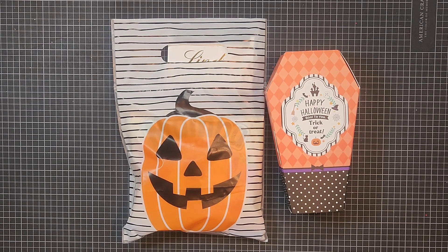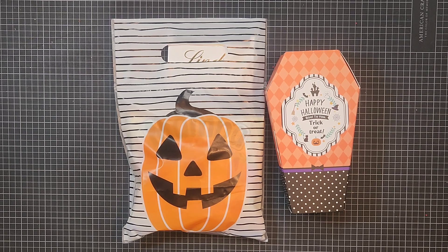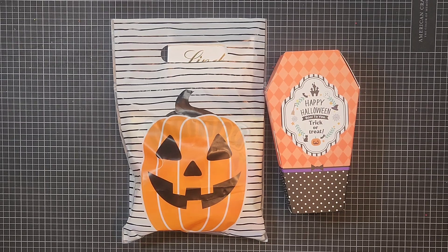Hello my crafty friends, it's Arva. Welcome back to my channel. I'm here to show what I created for the Spooky Pack Swap that was hosted by Britney, who is BB's Craft, in her Patreon group which is BB's Crafty Peeps. I'll leave a link down below so you can come and join us. Everybody in the group would love to have you, especially Britney — we have a lot of fun in that group.